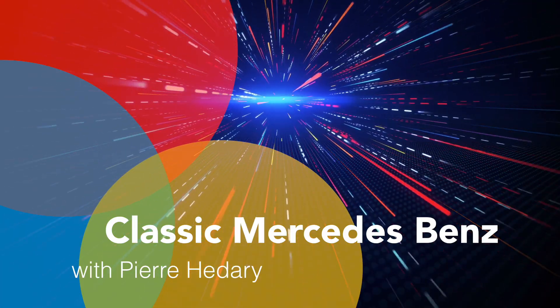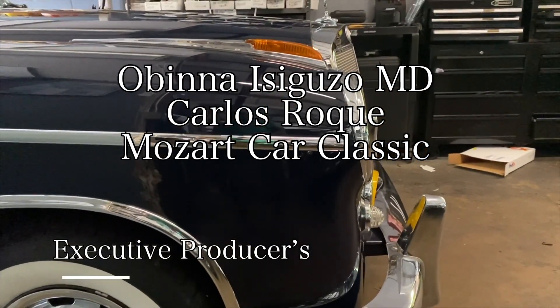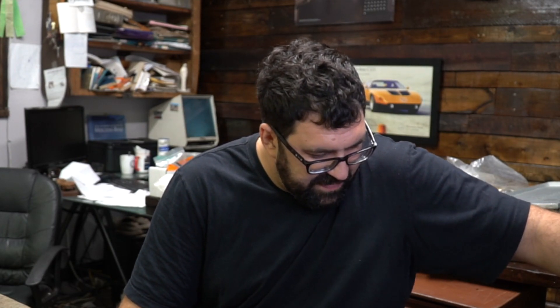I occasionally get this kind of rhetoric from people who have newer Mercedes — cars from the 2000s or 2010s — asking me why our live presentations for MBCA are not covering newer cars.